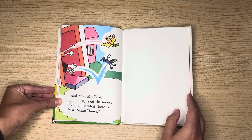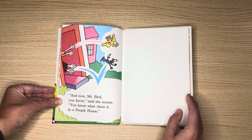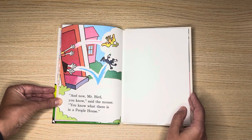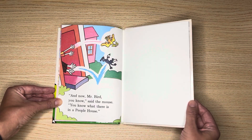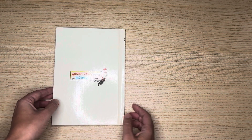And now, Mr. Bird, you know, said the mouse. You know what there is in a people's house. What a nice book. This is the end. See you guys next time.